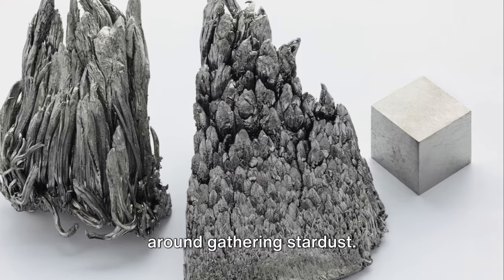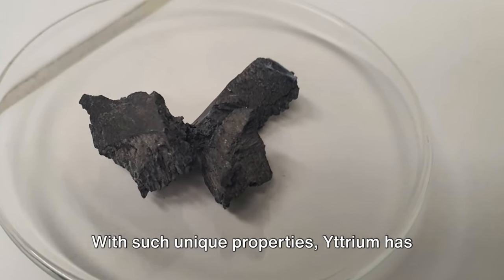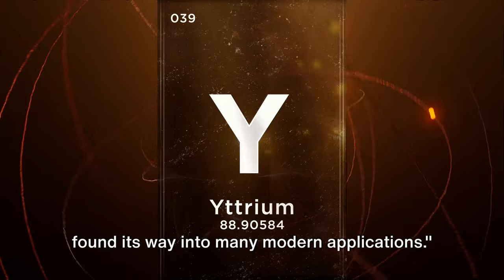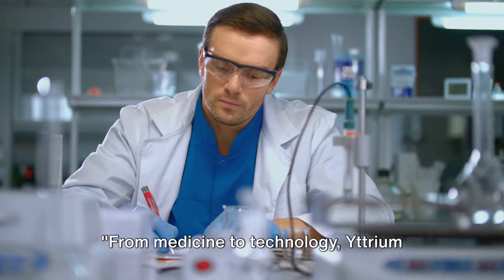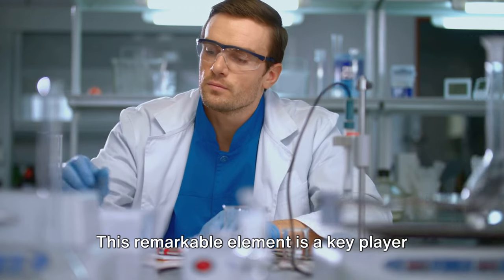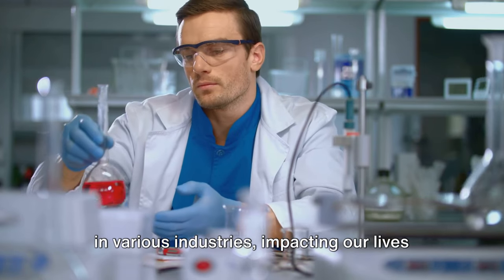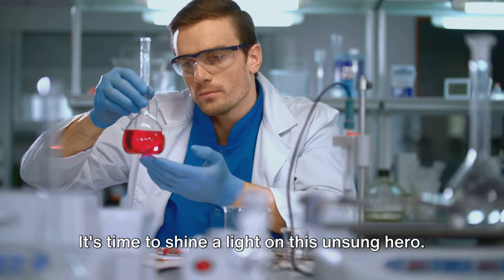Because of these intriguing properties, yttrium isn't just sitting around gathering stardust — it's hard at work in our modern world. From medicine to technology, yttrium plays a crucial role. This remarkable element is a key player in various industries, impacting our lives in ways we might not even realize.